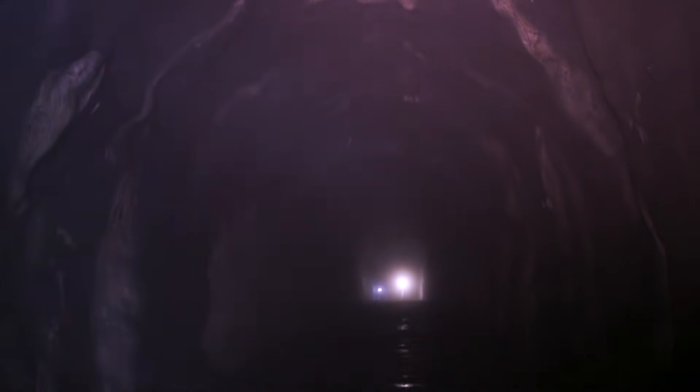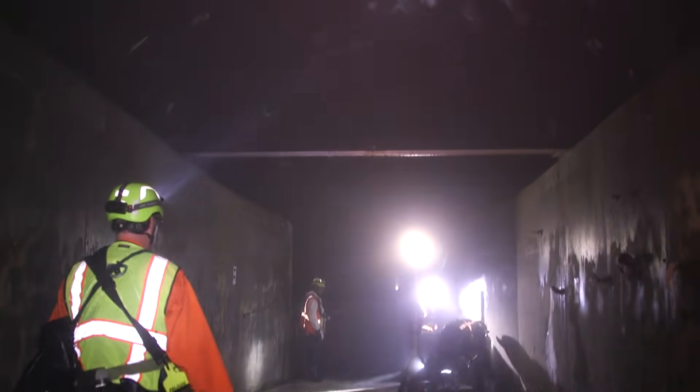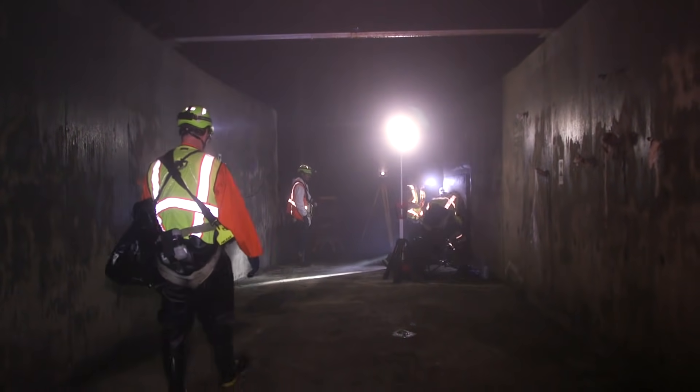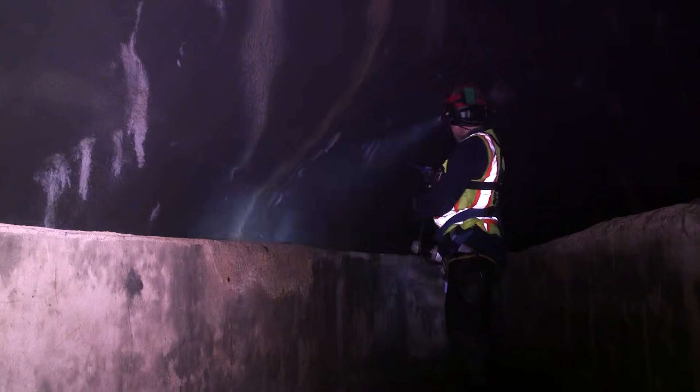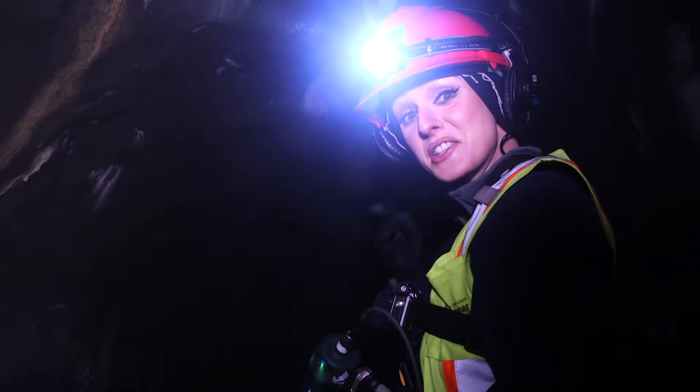Two hundred feet below ground, we find a tunnel bored through existing granite rock, giving this part of the sewer its unique cave-like structure. Here, we start to hear another sound. Can you hear that? That's the ocean.